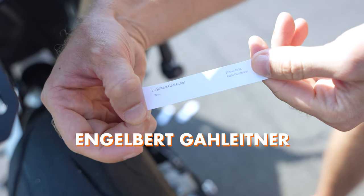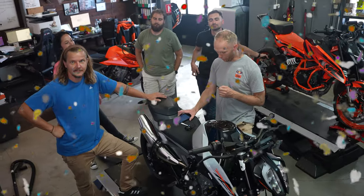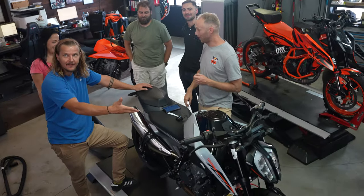And we got a winner — it's Engelbert Galaitna! Engelbert, you are the winner! Let's give him a call. We are calling Engelbert from Austria and giving away the brand new KTM 790 Duke.